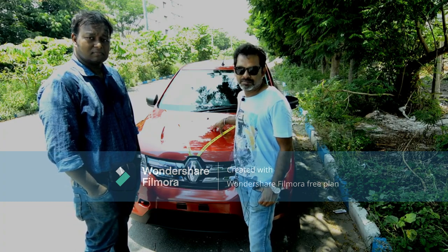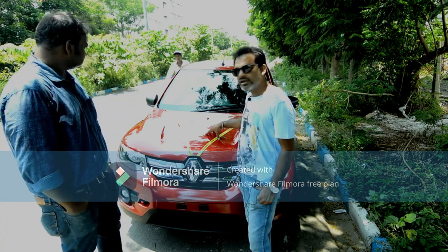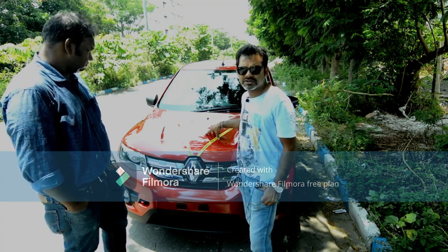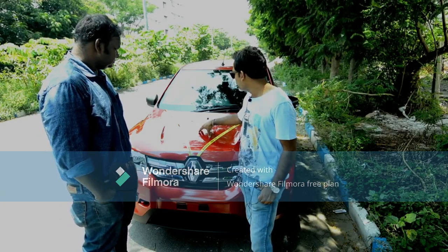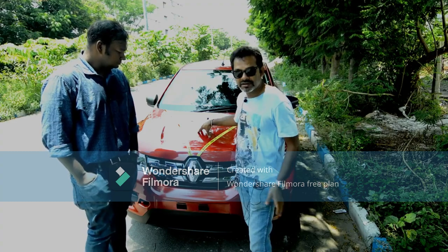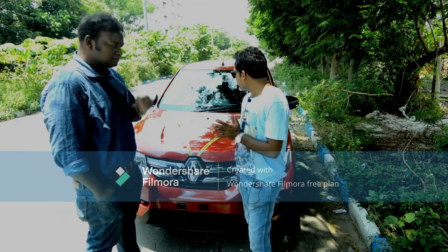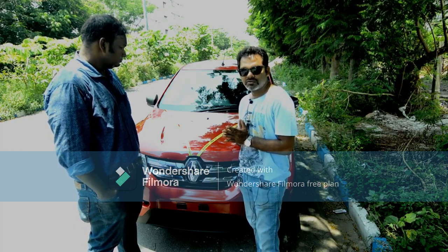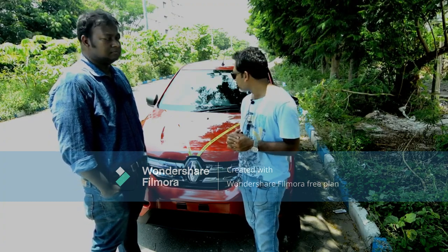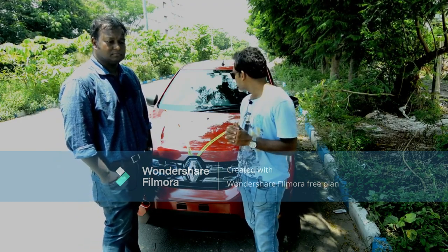It's an 800cc engine - not a 1.2 litre or 1 litre engine, but 800cc. However, this is the top variant of the RXT model, which comes with ABS - anti-lock braking system - airbags on the driver's side, power steering, power windows on the front, and manual windows at the rear. Apart from that, it comes with a fully digital instrument cluster where you can see all the details while traveling: speedometer, odometer, fuel meter, distance to empty, and last mileage.